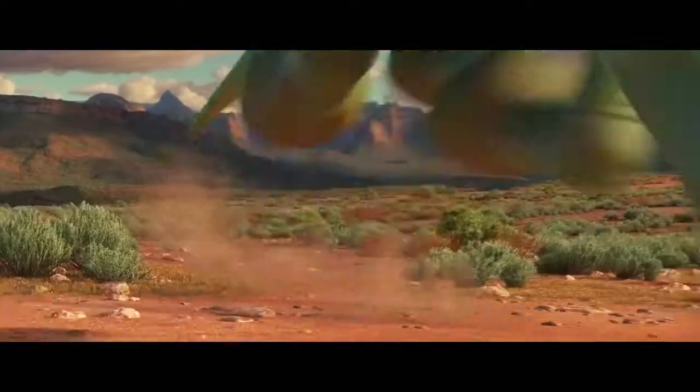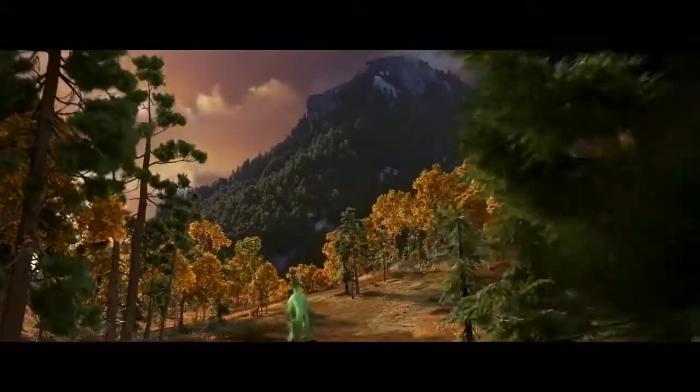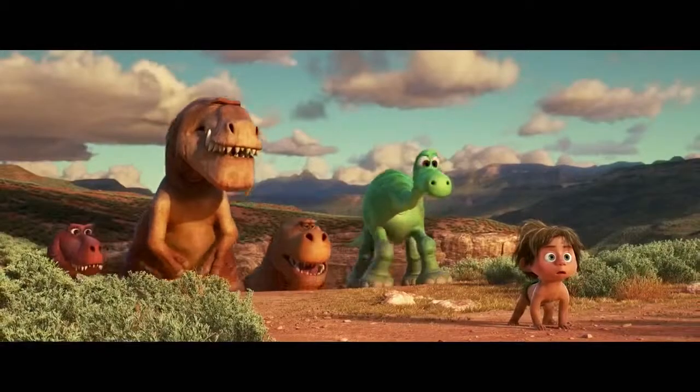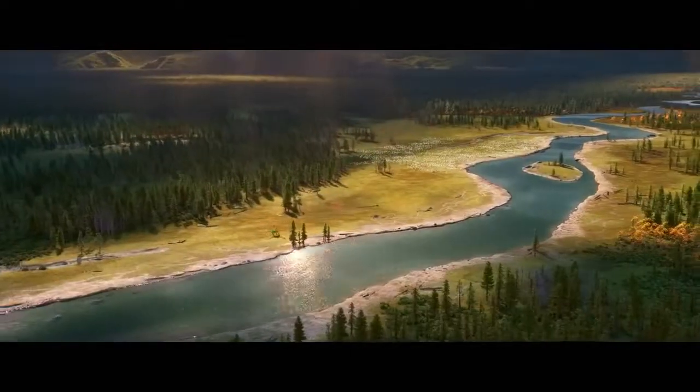The Good Dinosaur is about Arlo and Spot on this incredible journey out in the wilderness. We need to get home. And in order to bring reality to that world and the frontier, we needed to go on our own journey first.